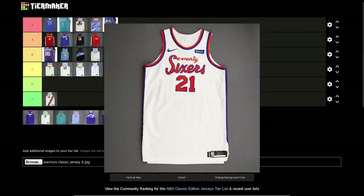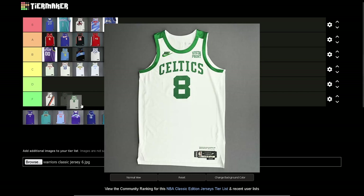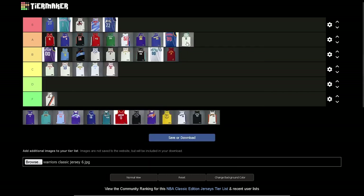76ers — I want to say C tier. Nothing special. It's definitely an old jersey — some dude back in the 1970s was like 'yo, we're cooking with this one.' But translating it to modern day just doesn't really work. There are two things I put in C tier: boring jerseys or jerseys that just don't age well. This is stuck in the 70s.